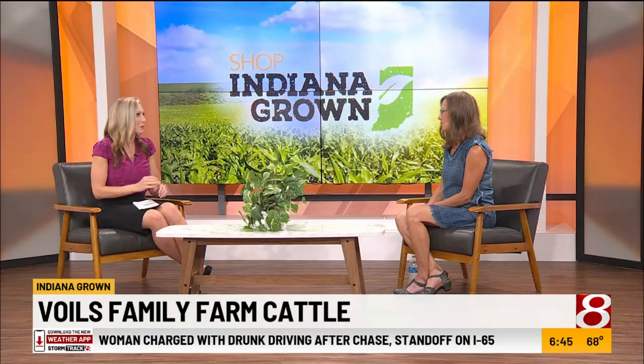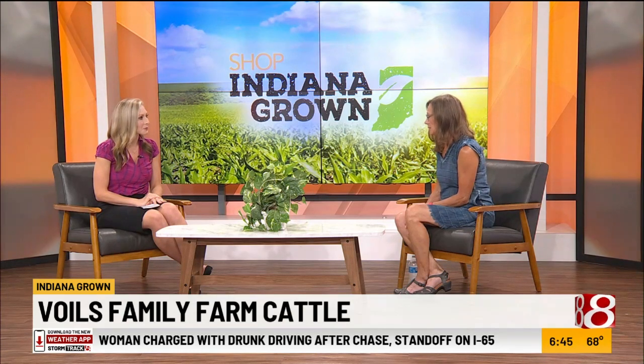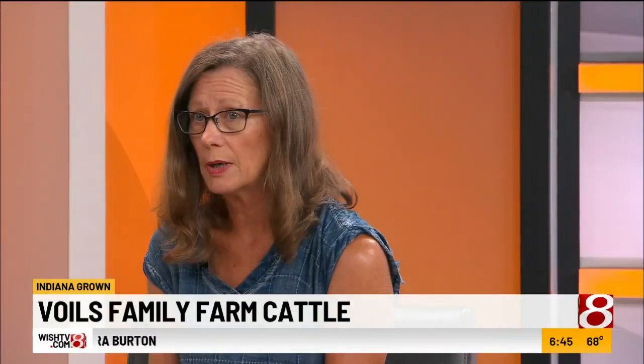You guys raise Wagyu cattle. Wagyu is a Japanese breed and it's very slow growing. It takes about 30 months to get up to processing weight. Our cows are pretty gentle and pretty calm. They're pasture raised, meaning that they are grazing in the grass.